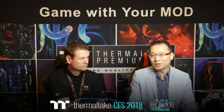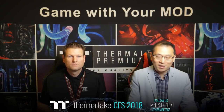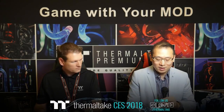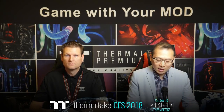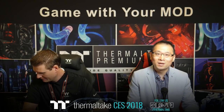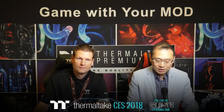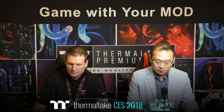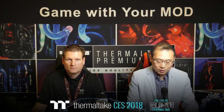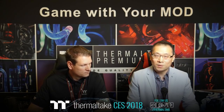The Level 20 chassis has been released at CES 2018 to commemorate Thermaltake's upcoming 20-year anniversary. It is a major design upgrade from the Level 10 chassis released 10 years ago. The Level 20 retains the simple, classic design of the previous chassis but is fully constructed with premium quality aluminum, featuring a unique three-chamber design and four-millimeter thick tempered glass panels.